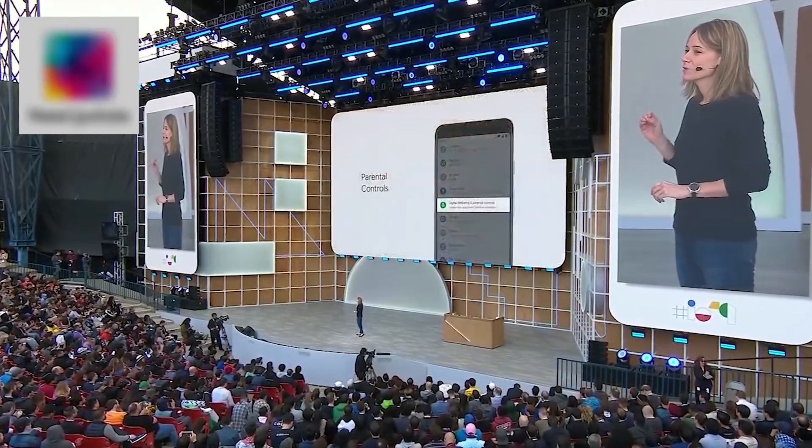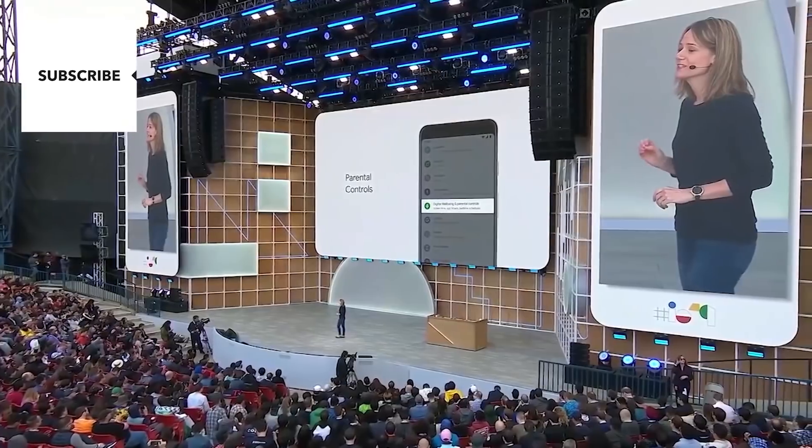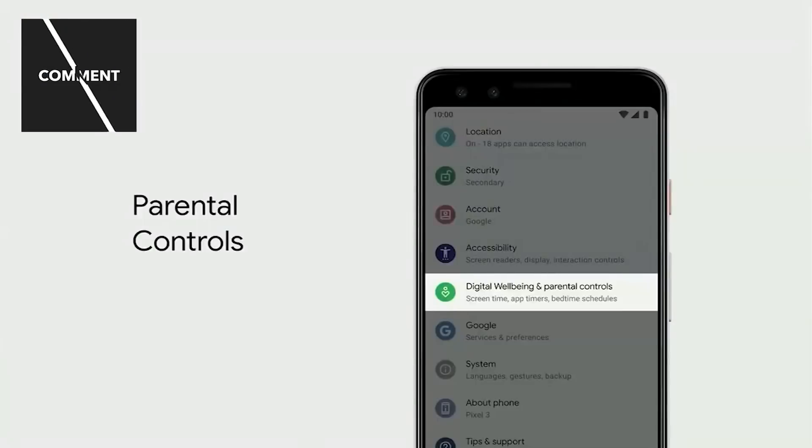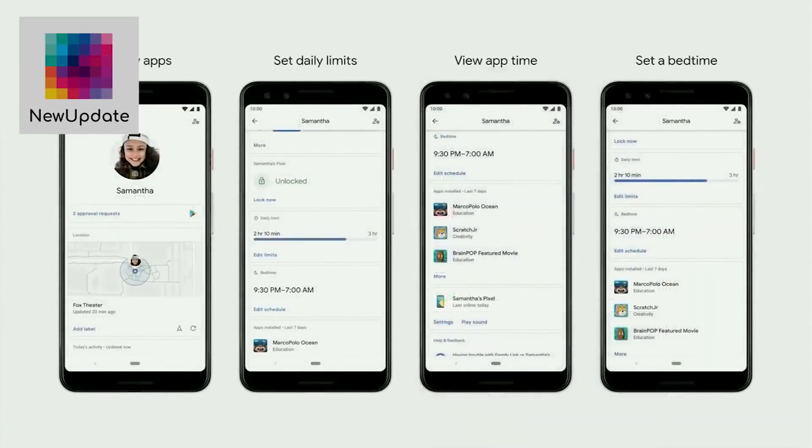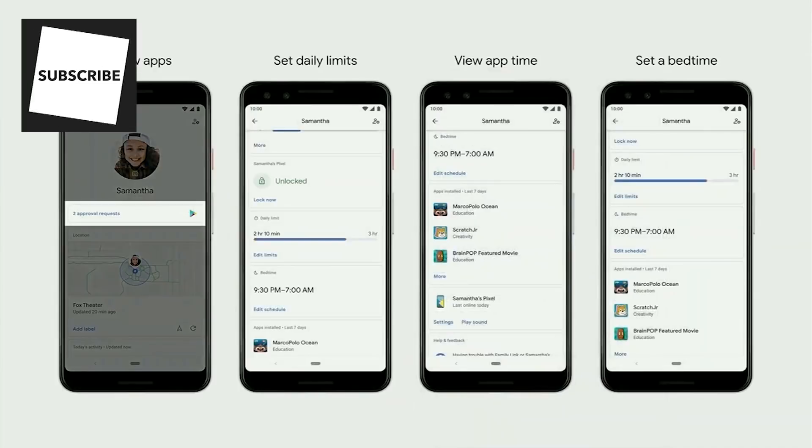In Q, Family Link parental controls will be built right into the settings of the device. So when you set up a device for someone in your family, Family Link will help connect it to a parent, and you can review any apps that your child wants to install.